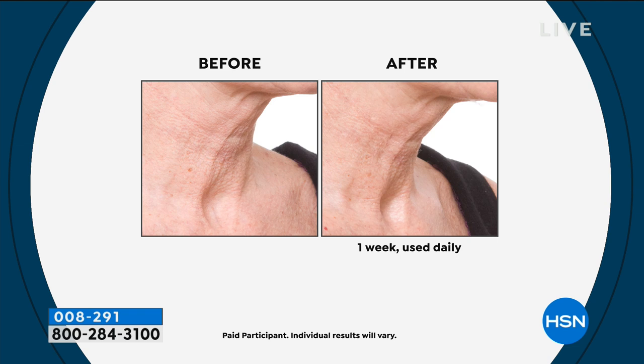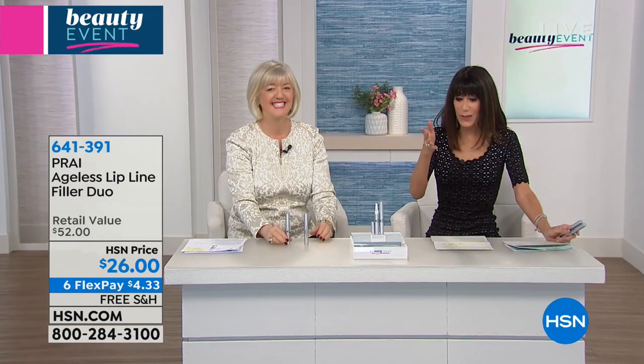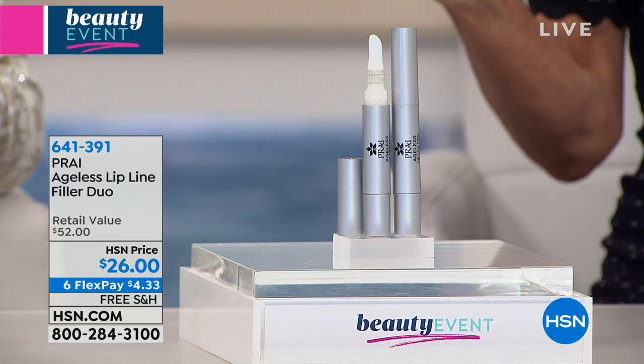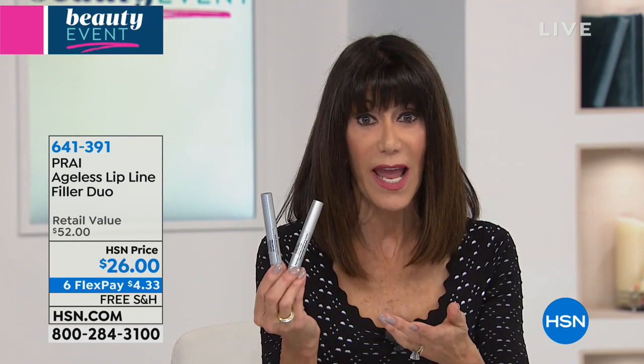When the skin is shriveled like crepe paper and you're saying nothing's going to work on me - when it's kind of collapsed, that's what they mean by turkey waddle or turkey neck. This is able to pick up the puckered skin, pop it back in its place, and sculpt it again. Up is good. We have over half the quantity gone - I think 900 is all we have remaining. It is $26 for one, so this is a buy one get one free - our Lip Line Filler Duo.